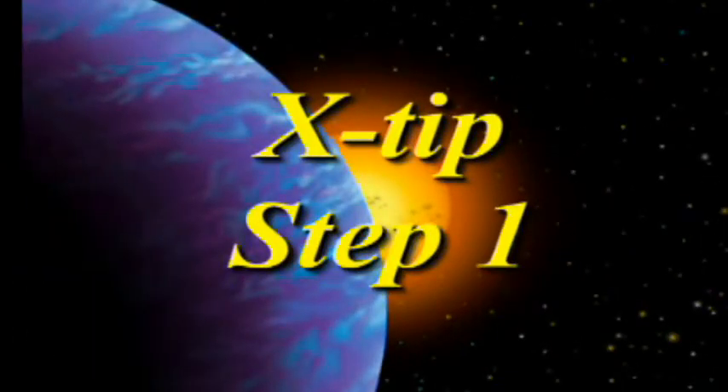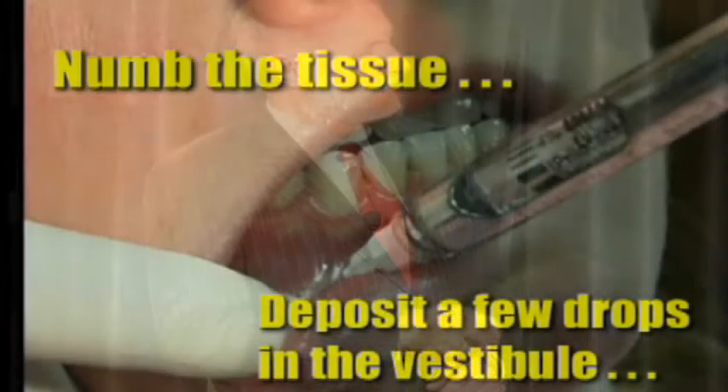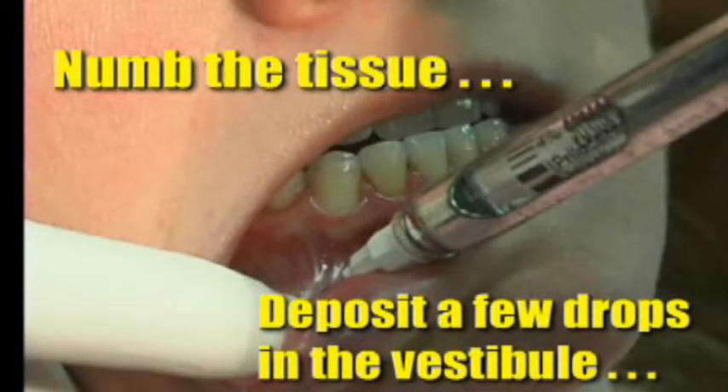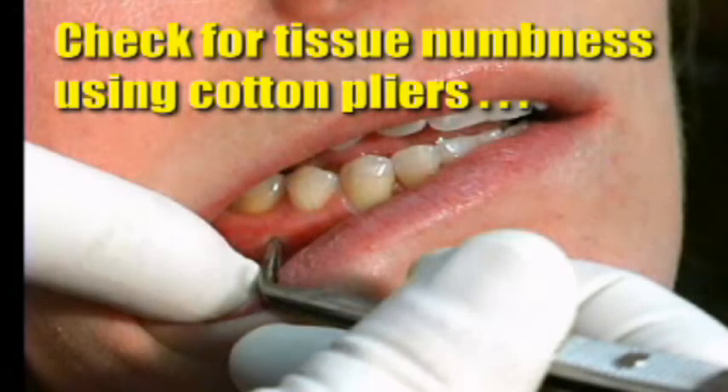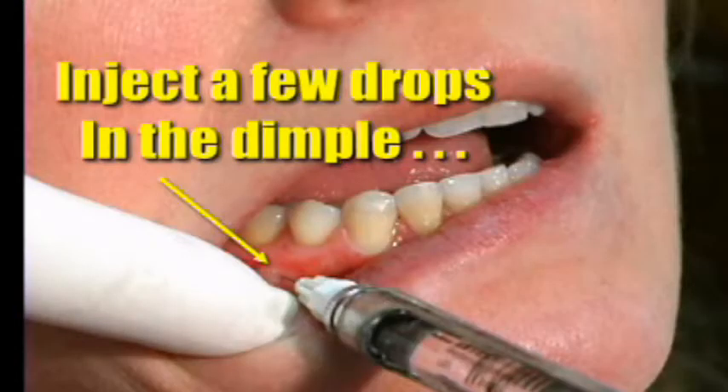Step one: identify an injection site. I like to go distal to the tooth I'm going to be treating, although mesial will work as well. I apply topical down in the mucobuccal fold, just a few drops, then give a little injection in that area — I want the patient to feel a small isolated area of numbness on their lip, because if they don't feel numbness they won't believe the tooth is numb. After a minute, I take cotton pliers and push right where I'm going to drill, leaving a little dimple, then place a couple of drops there to numb the periosteum.